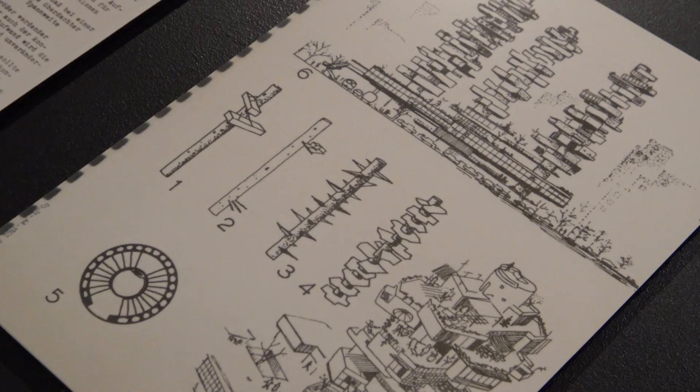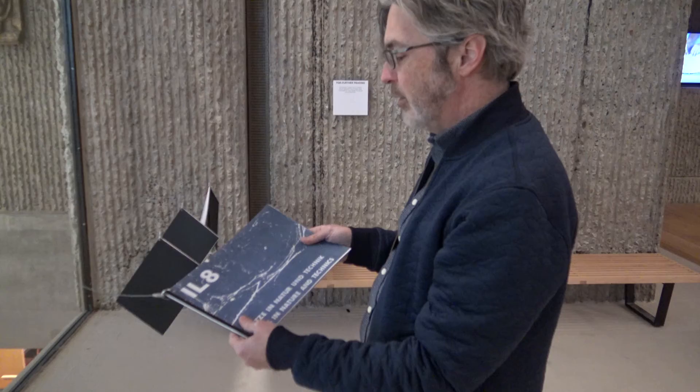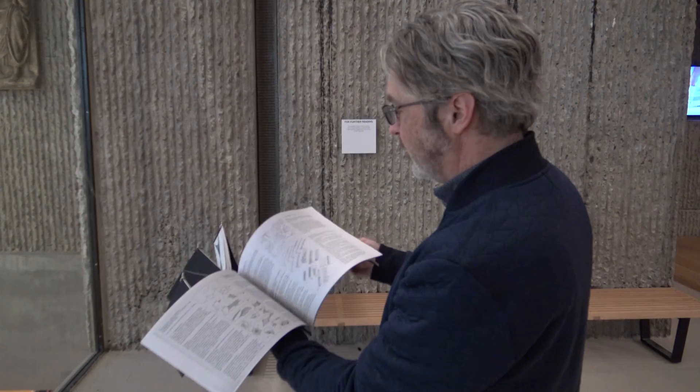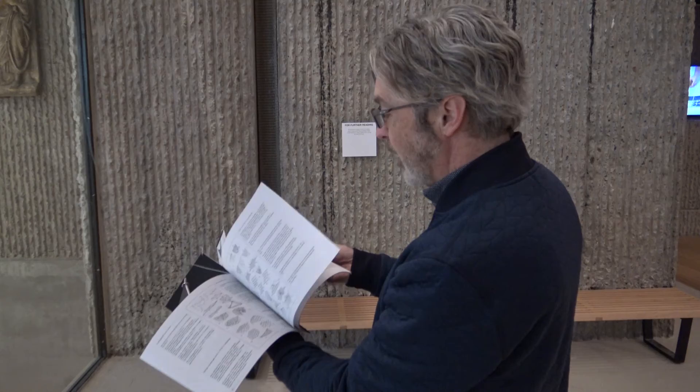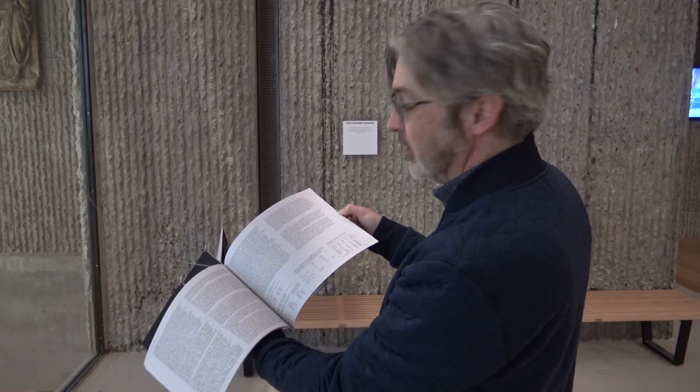The I.L. publications themselves are actually quite rare and delicate at this point. For the sake of the show, we've actually created a series of reproductions of some key issues, so you can really get a sense of how they would take on a topic — in this case, net structures — and show the development, the breadth of the concept, and then leading to key explorations, even calculations and technical information.